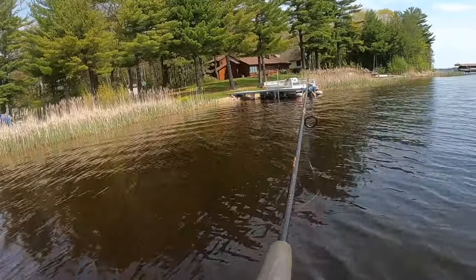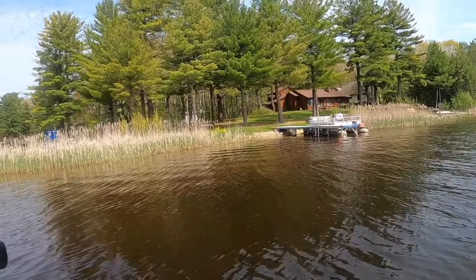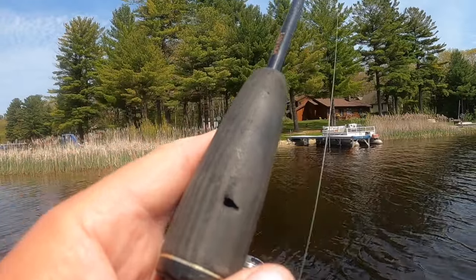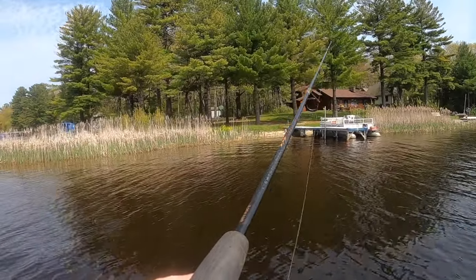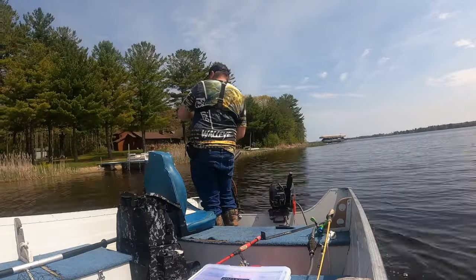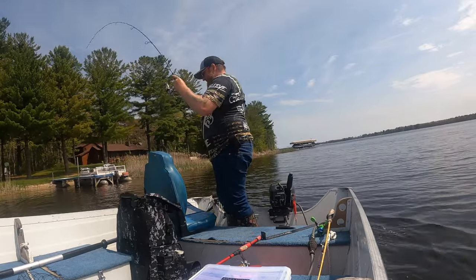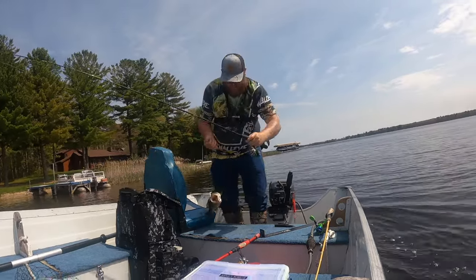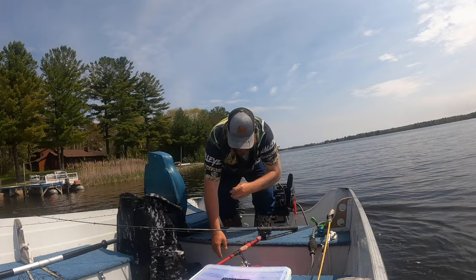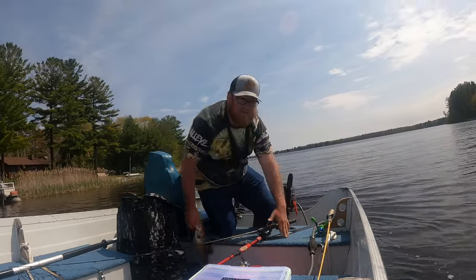That's a bed right here — there it is. I thought there was a bed there, but when I didn't see a fish I assumed he'd seen me and spooked off.